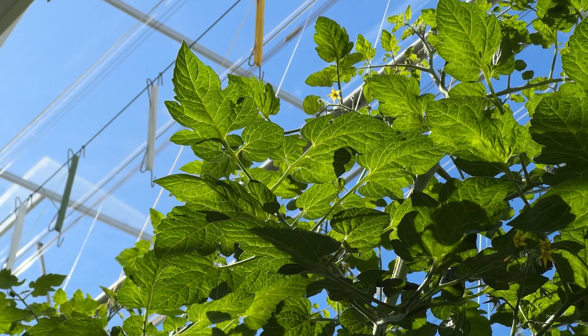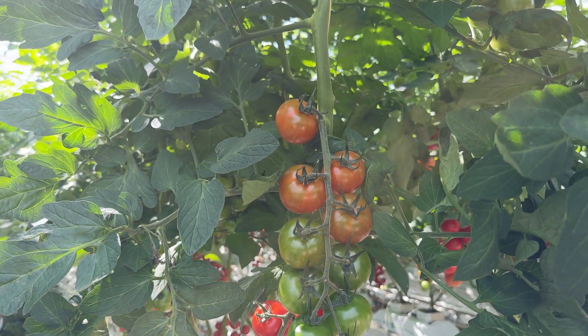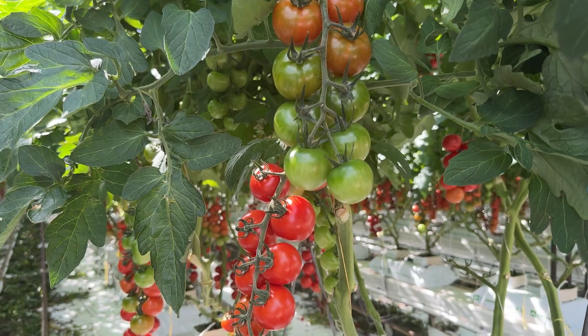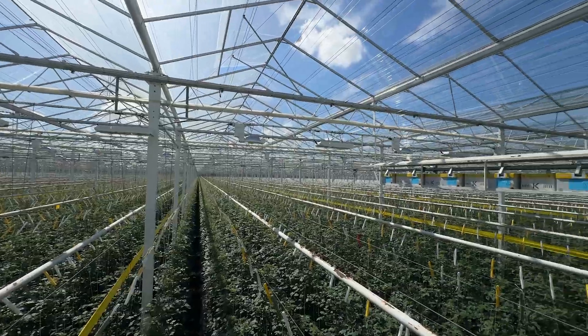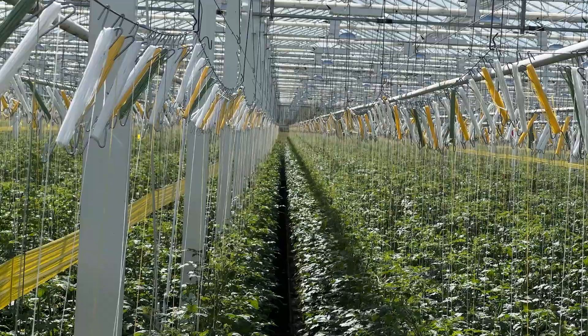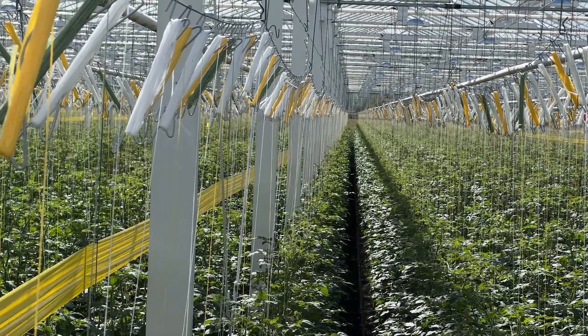As the plant grows we'll twist the tomato and lower it so that the harvest height is always at eye level, making it easier for the pickers to pick the fruit. You'll see that yellow strip in there — that's to attract pests. For tomatoes it's whitefly. So again we're trapping it, attracting it to the colour and then not having to spray.